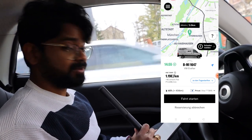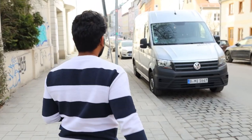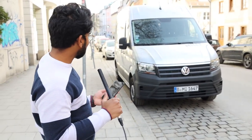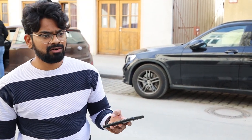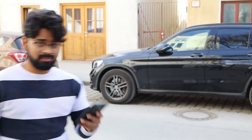Guys, as you can see the Miles van is here. The first thing, as always, is to check if there are any damages. Let's do that first. It's important to take pictures and check for any damages. I can see there are not many damages, but it's still good to take the pictures, so I'm taking them now.